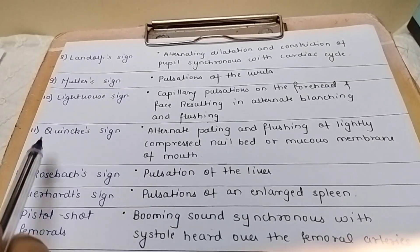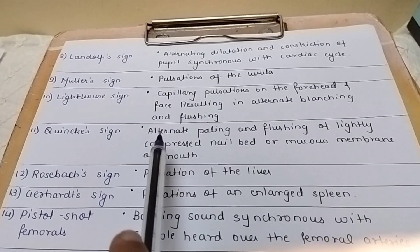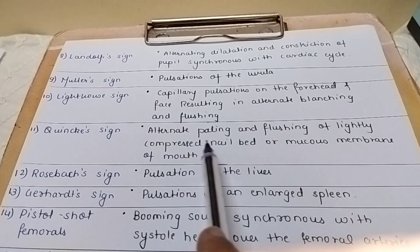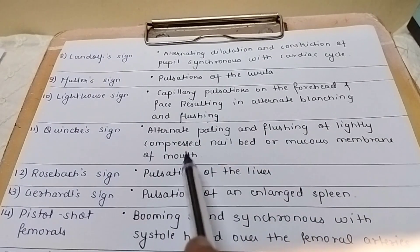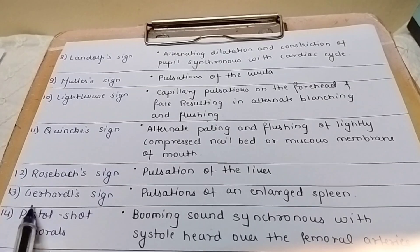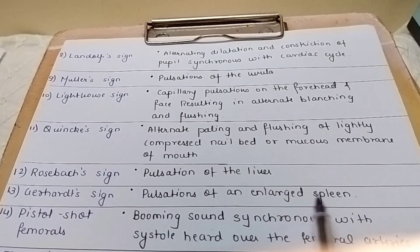Lighthouse sign: capillary pulsation on the forehead and face, resulting in alternate blanching and flushing. Quincke's sign: alternate paling and flushing of the lightly compressed nail bed or mucous membrane of the mouth. Rosenbach sign: pulsation of the liver. Gerhardt's sign: pulsation of an enlarged spleen.